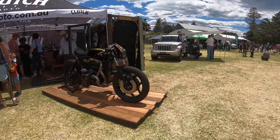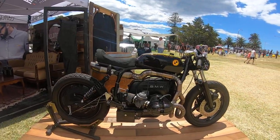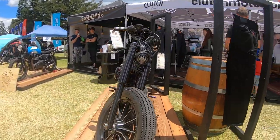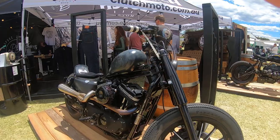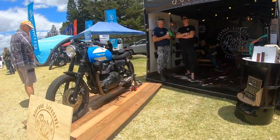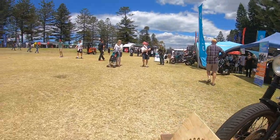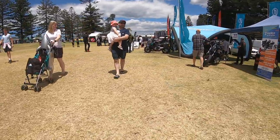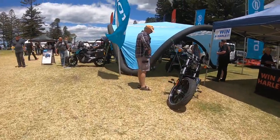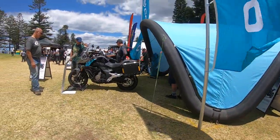As you guys can see, this is a custom BMW. Another custom motorcycle here as well, looks pretty nice — custom Triumph as you guys can see. We've got plenty more bikes to go. We've got a Harley Davidson there, as you guys can see, very nice.